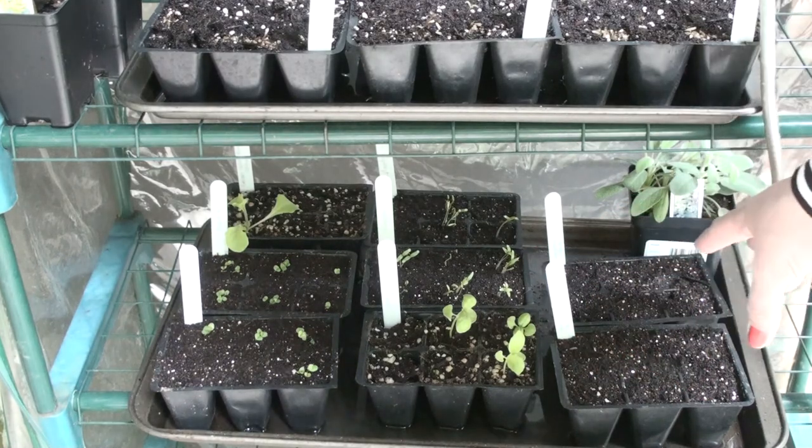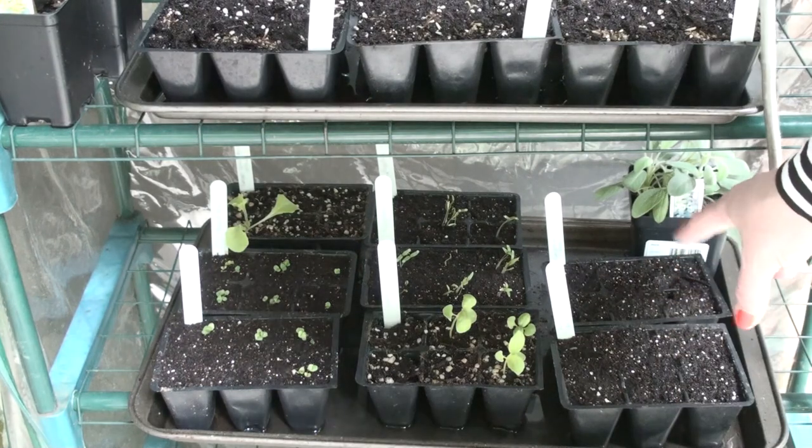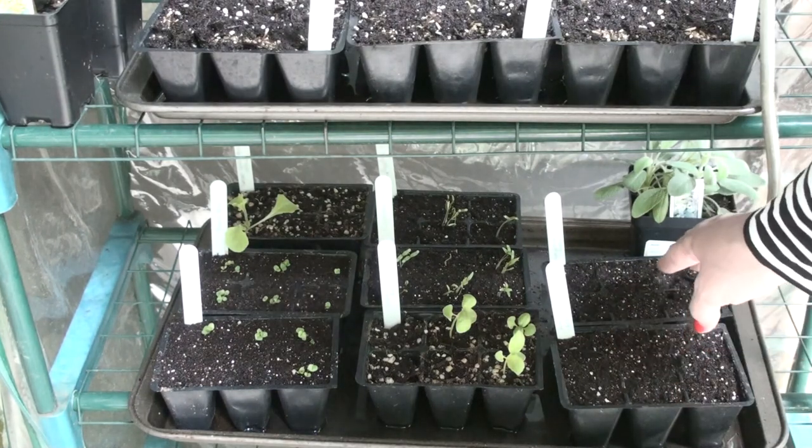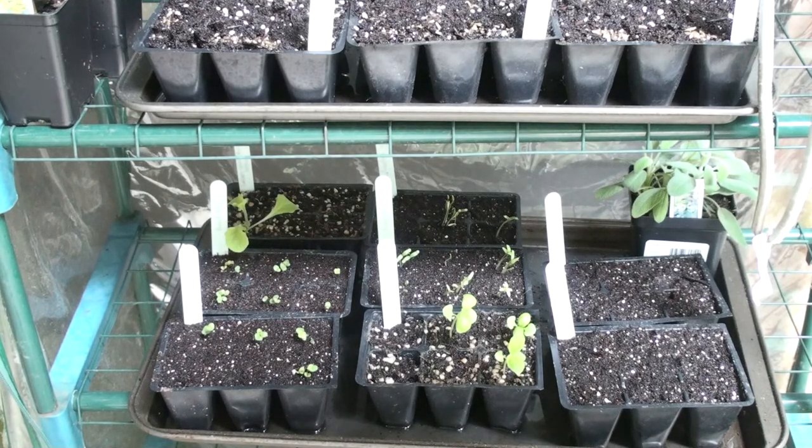And this is — oh I'm sorry — this is a sage plant. There's a strawberry plant on the shelf below. These are ancho peppers and cayenne peppers, and they have not yet germinated. Those were planted on April 21st.